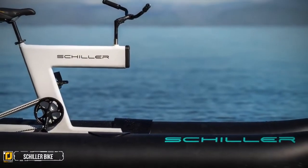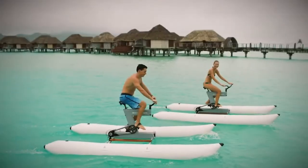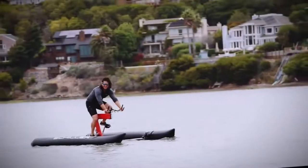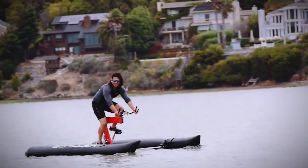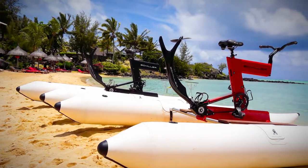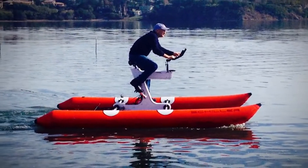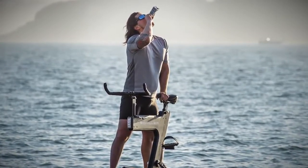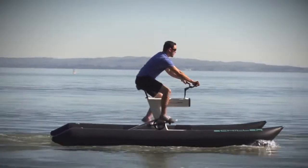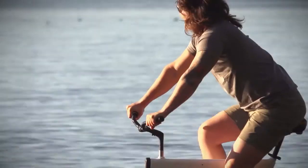Number two: Schiller bike. If biking and water toys could have a baby, they would produce the Schiller water bike. Biking during the summer can be hot and tiresome, but instead of biking across the country, how about being able to bike across a bay? Judah Schiller had just that thought when he designed his water bike and was indeed the first person to bike across the San Francisco Bay. This water bike is simple in nature and is basically a bike between two water pontoons. The bike comes in its own pouch with the tools needed to put it together, including a hand pump.